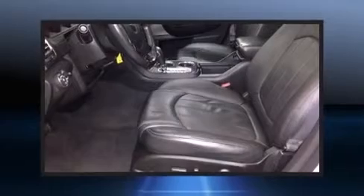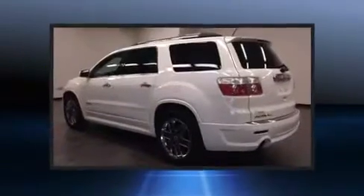Experience driving perfection in the 2012 GMC Acadia. With less than 40,000 miles on the odometer, this four-door sport utility vehicle prioritizes comfort, safety, and convenience.